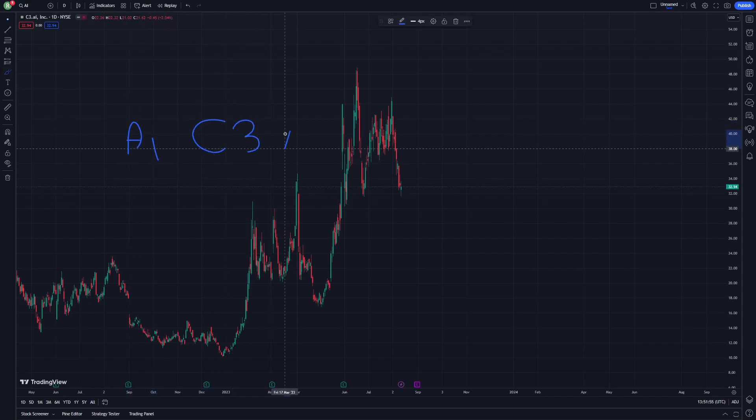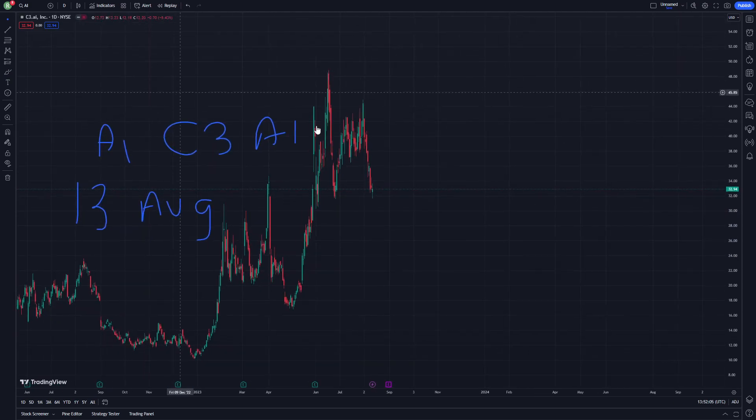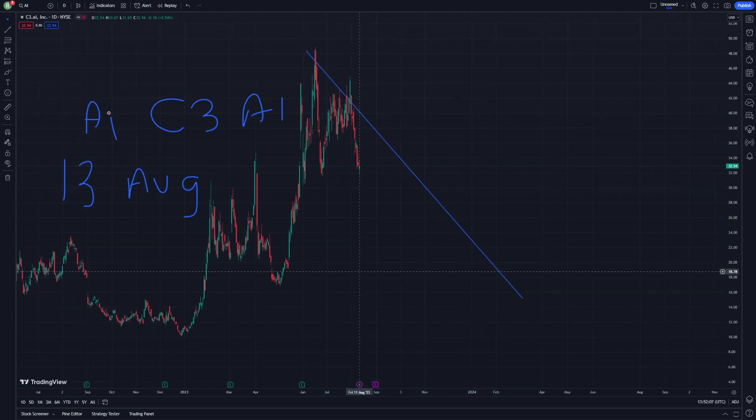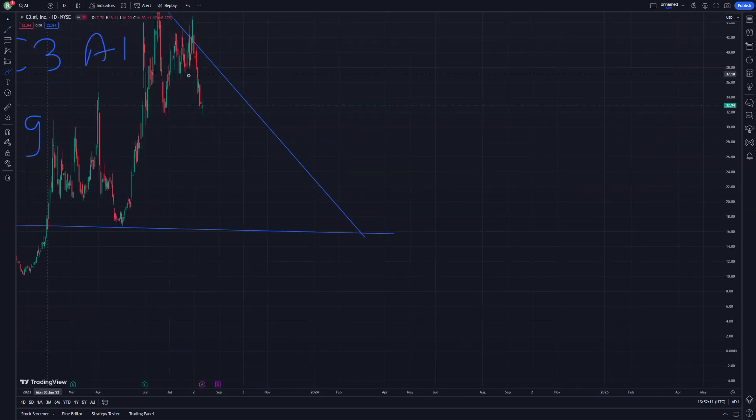AI or C3 AI stock on August 13. Just to follow this video, don't forget to subscribe to our channel. Here is going to be a very good start of what we want to have. All you have to do is to see here the slope line — stretch it here.